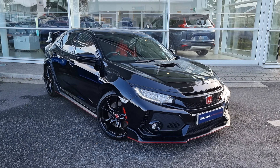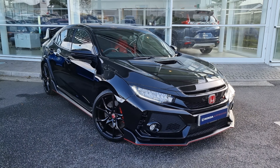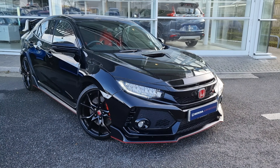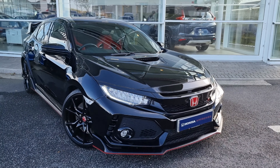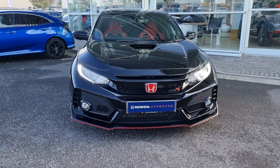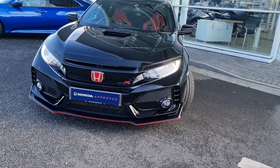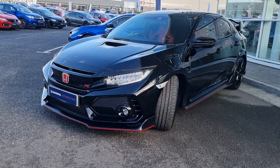Hi everyone, it's Liam from the Blackpool Honda dealership. I hope you're all okay. Today I have a quick video walk around of this 2 litre turbocharged Civic Type R. With this being a 2 litre turbo, it does boast around the mark of 300 brake horsepower to the front wheels, making it one of the quickest front-wheel drive vehicles around.